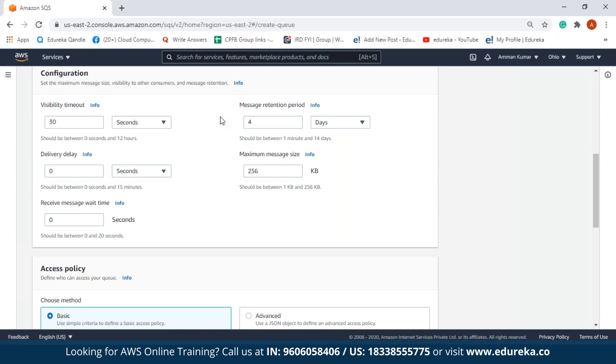Next we configure our queue. In configuration we have: visibility timeout, message retention period, delivery delay, maximum message size, and receive message wait time. Visibility timeout is the time period in which only one consumer can access a message — no other consumer can access the same message during this period, from 0 seconds up to 12 hours. Message retention period is the maximum time a message is stored in SQS before being deleted. If no consumer pulls the message for the set duration, SQS automatically deletes it — from 1 minute to 14 days. We'll set this to 5 days.